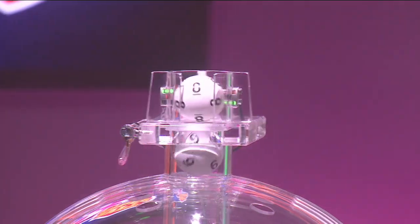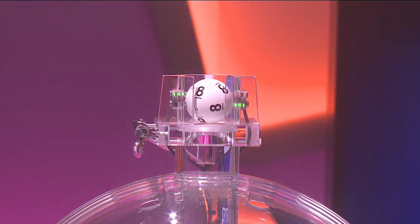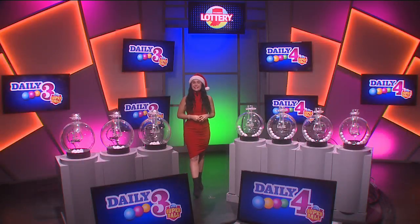Tonight's first number is 6, followed by 8. And finally, 8. Again, your winning number is 688.